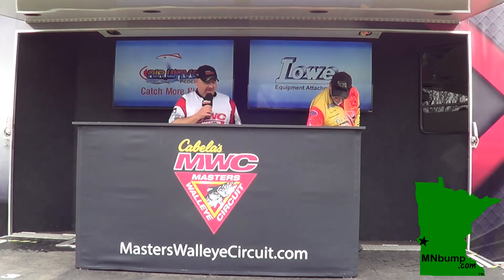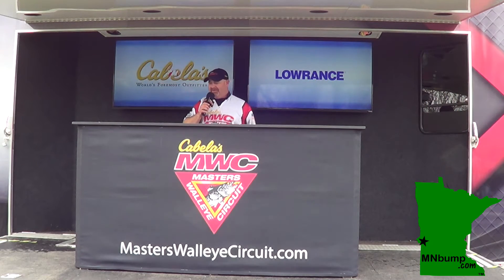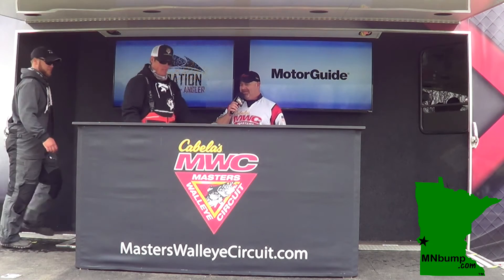Our leaders Steve Wicker and Chad Fredericks are still on top with 25 pounds, 10 ounces. Our next team coming to the scales is boat number 13 from Esteline and Sioux Falls, South Dakota. Jared Fredericks and Derek Garner went out with 15 pounds, 11 ounces.